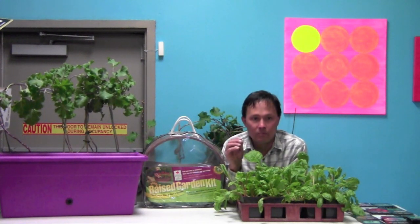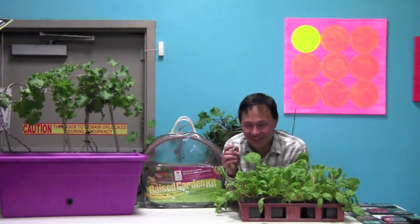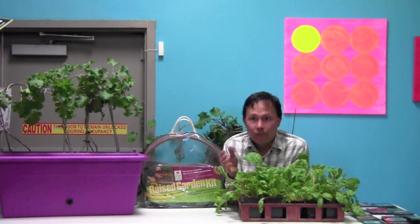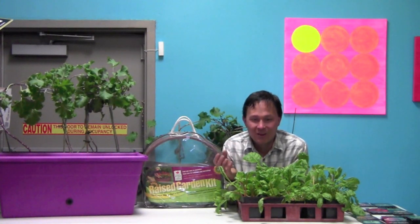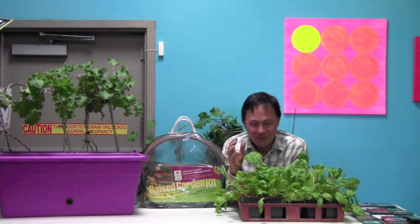Going to Gilcrease and picking produce yourself is far better than buying things at the grocery store shipped in from California, picked a week or two earlier and losing nutrition and flavor. You can Google Gilcrease Orchard and get on their email list — they'll let you know what crops are available so you can go pick them fresh yourself.